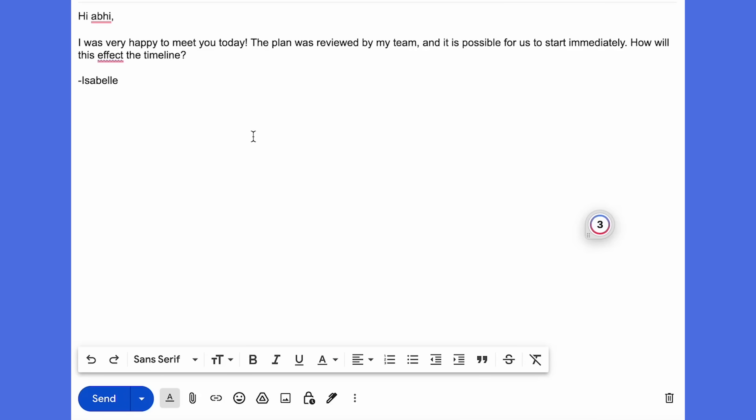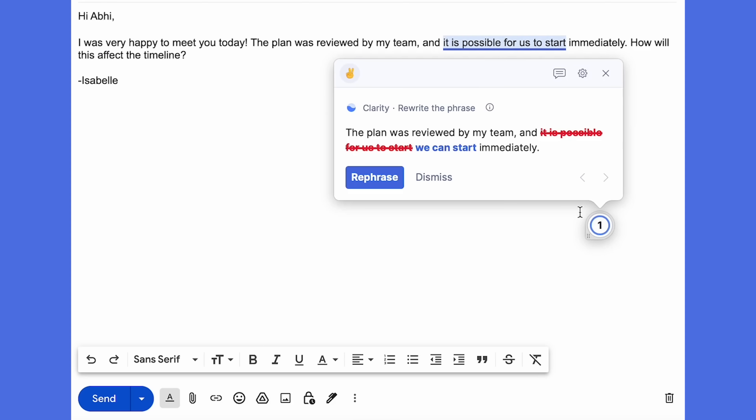Izzy loves how quick and reliable Grammarly is at providing feedback. She sees suggestions like this misspelling and this correctness underline, which helps her avoid using "effect" with an E and instead suggests "affect" with an A. Another reason Izzy signed up for Grammarly is its conciseness suggestions, something she wasn't getting from default grammar checkers.